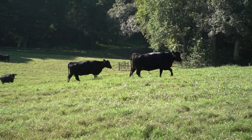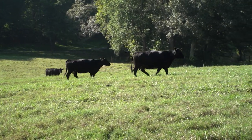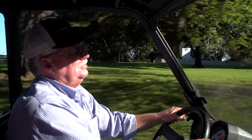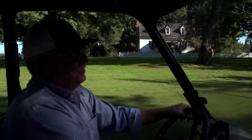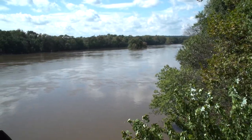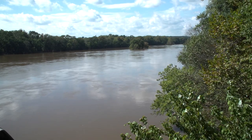Virginia has a long history of cattle production on places like the Overhome Farm, where Ronnie Knuckles is the fifth generation on the land. For farmers like Ronnie, nearby waterways and highly populated areas create both challenges and opportunities.